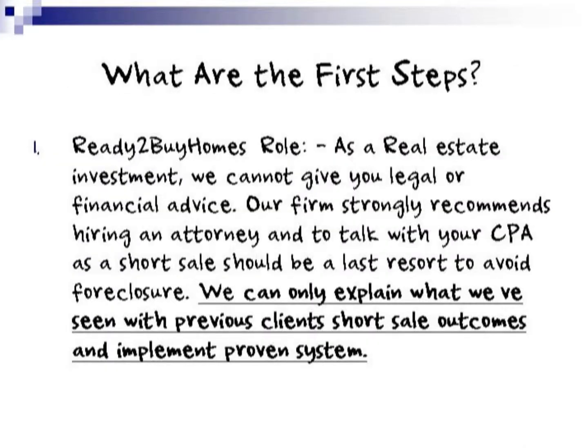What are the first steps to a successful short sale? Our role at ReadyToBuyHomes — we are a real estate investment firm, so we cannot give you legal or financial advice. Our firm strongly recommends hiring an attorney and talking with your CPA, as a short sale should be a last resort to avoid foreclosure. We can only explain what we've seen with previous clients and short sale outcomes and implement our proven system.